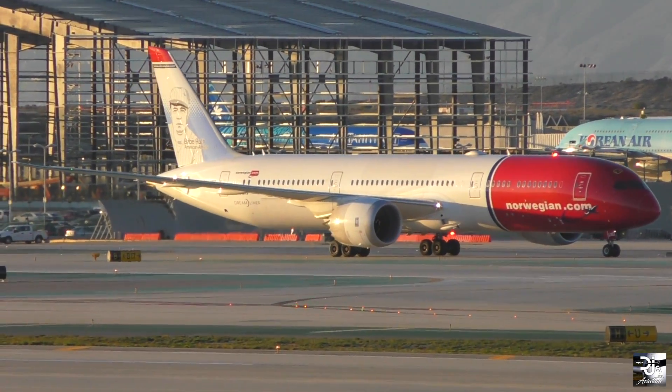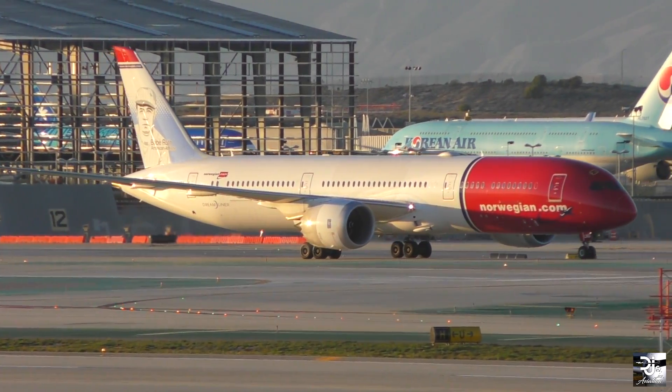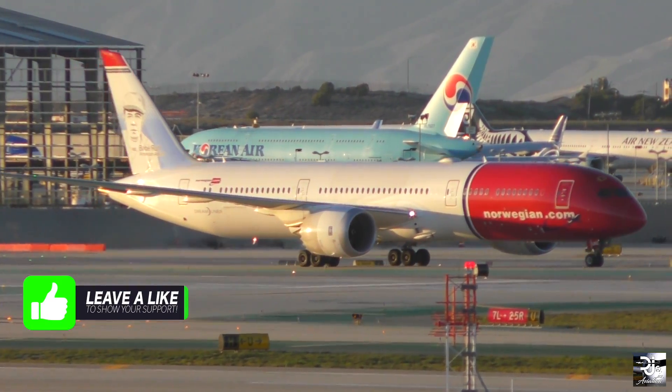Hey everyone, welcome back to DJ's Aviation. If you've been watching the channel for many months now, you may know that the Trent 1000 is a popular topic on here, and usually it's not for the right reasons.